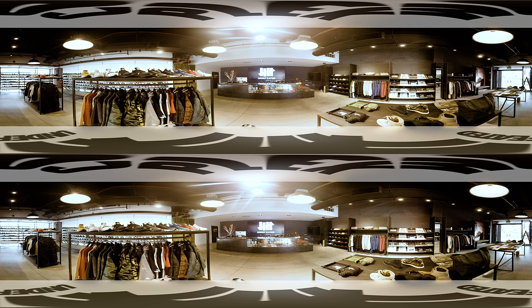This counter houses the newest product. If you look down here, you'll see this display case under the register. Only products that are exclusive to Undefeated are kept here.